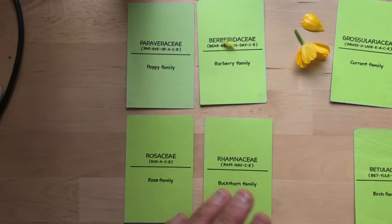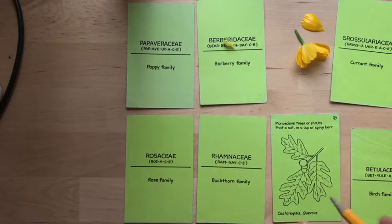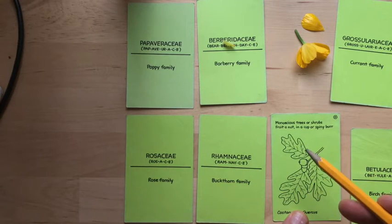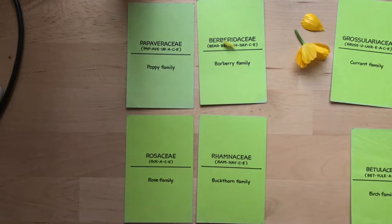Fagaceae — who are we talking about? The oaks. You know the Fagaceae; hard to miss them. Monoecious trees or shrubs. Fruits are a nut in a cup or a spiny burr. Castanopsis and Quercus are two genera.